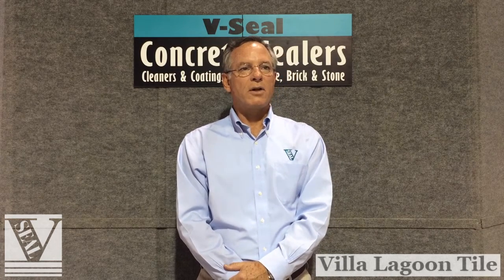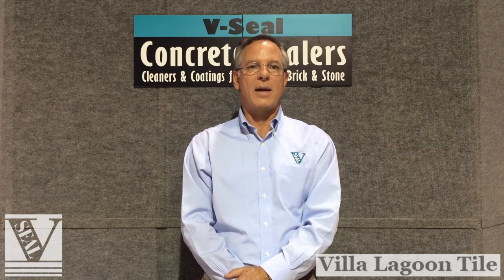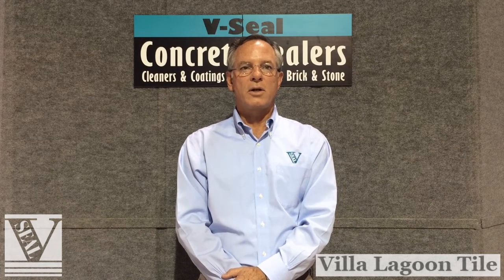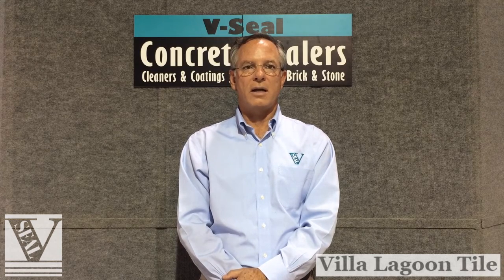Thank you for your interest in Villa Lagoon Encaustic Cement Tiles and V-Seal Concrete Sealers. Villa Lagoon Tile produces the world's most beautiful encaustic cement tiles in the widest variety of shapes, colors, and patterns. V-Seal Concrete Sealers has been offering superior concrete sealer products to concrete professionals since 1988, with over 10,000 clients on every continent except Antarctica.